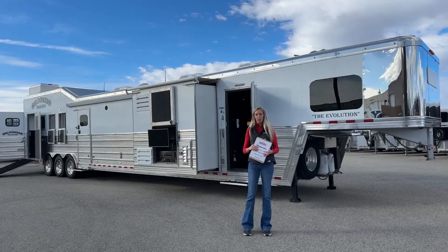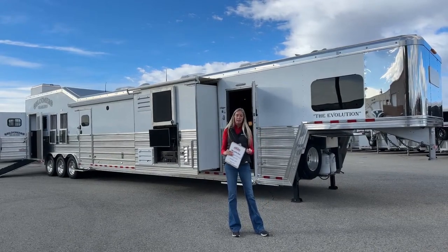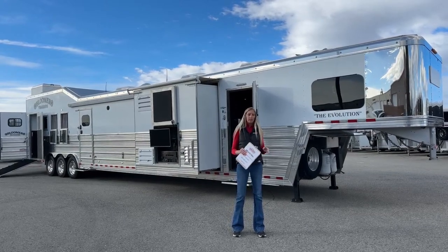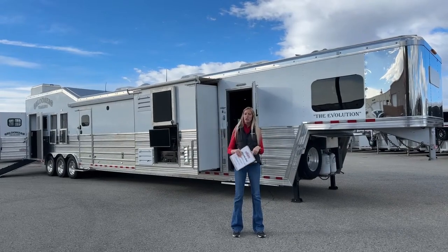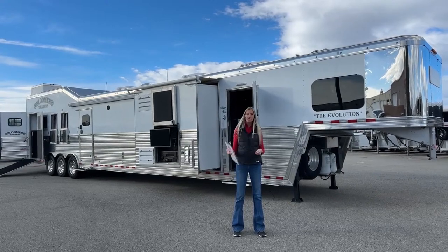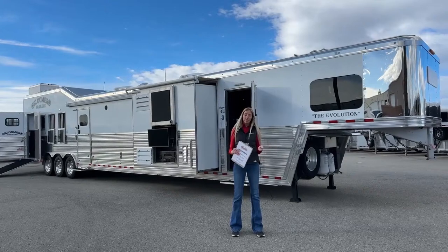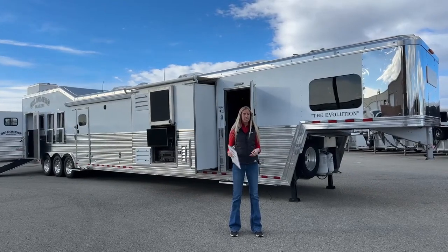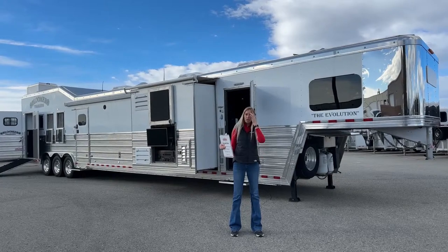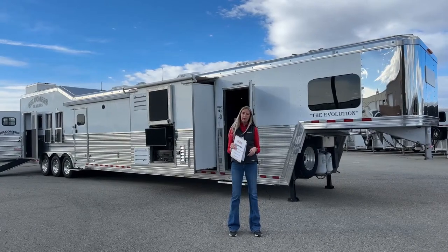A little bit about our used trailer reconditioning program here: even when we get in something as lightly used as this one - this customer used it for about a handful of shows last spring and never touched it again - we run it through our shop. It gets an alignment, our chassis shop runs through it nose to tail checking and servicing everything, then it rolls across the street to our RV shop. They service everything in the living quarters - this one has three AC units and two furnaces - plus all the appliances. Then it gets detailed, washed, and brought as close to new as possible.